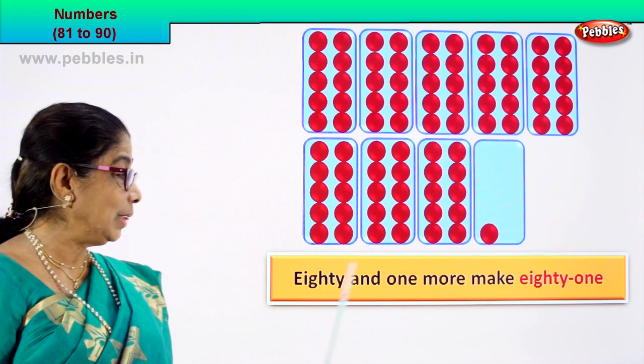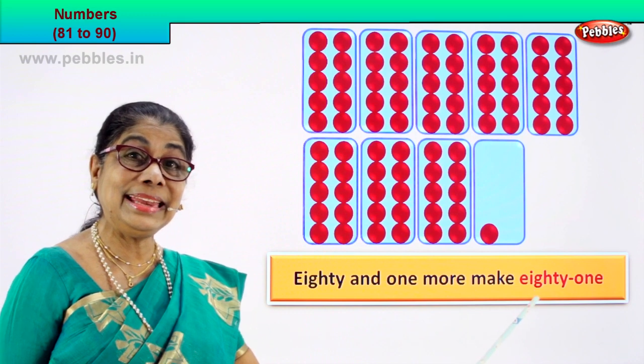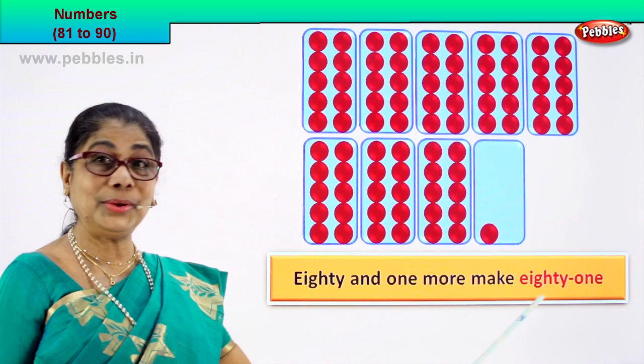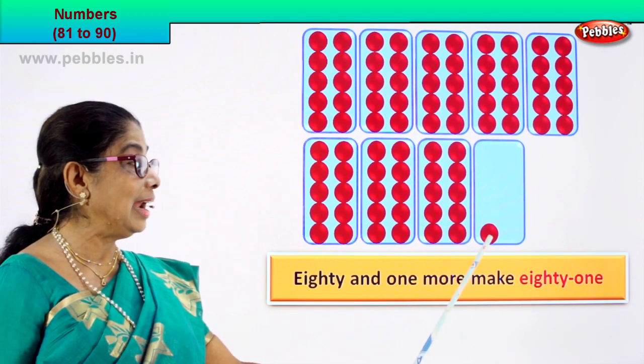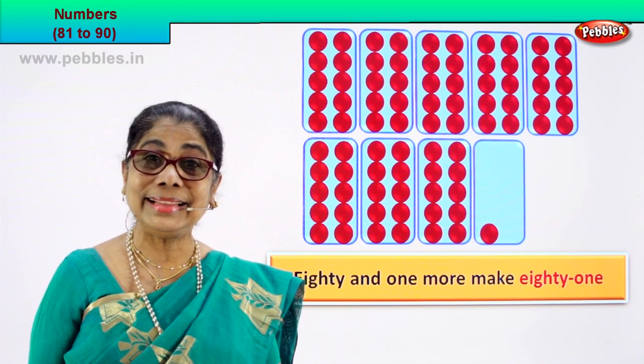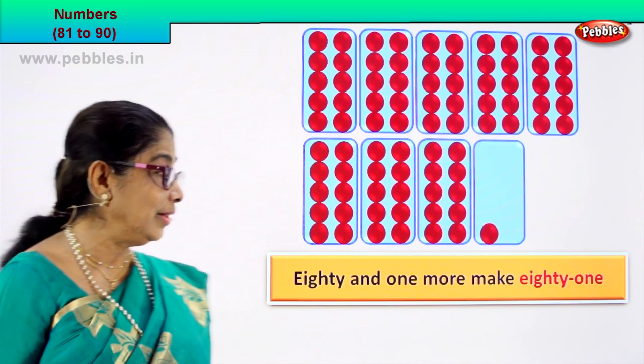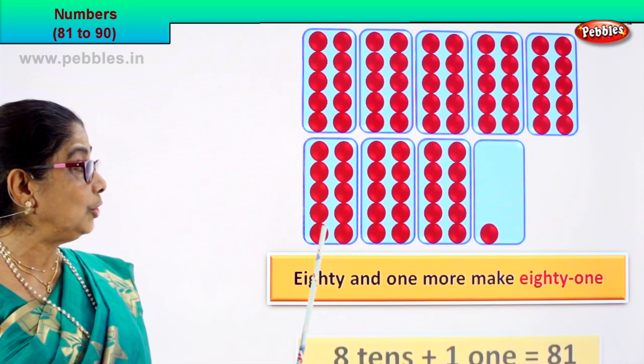So we write this as 80 and one more make 81. Very good — 80 and one more make 81. So 8 and 1 is 81. We are learning to count, and you are learning to grasp that now.